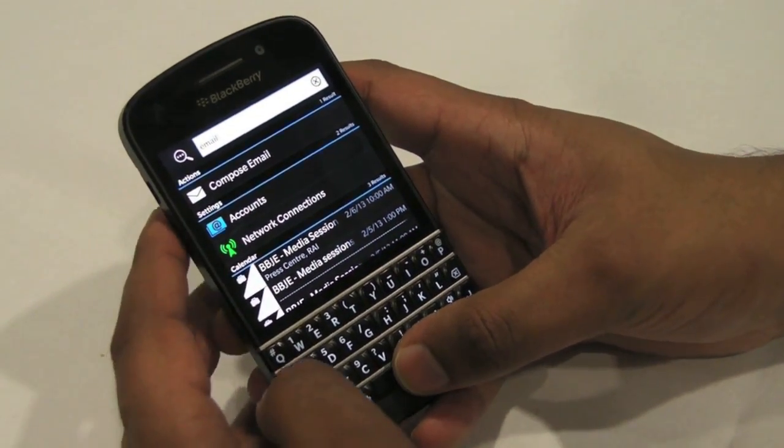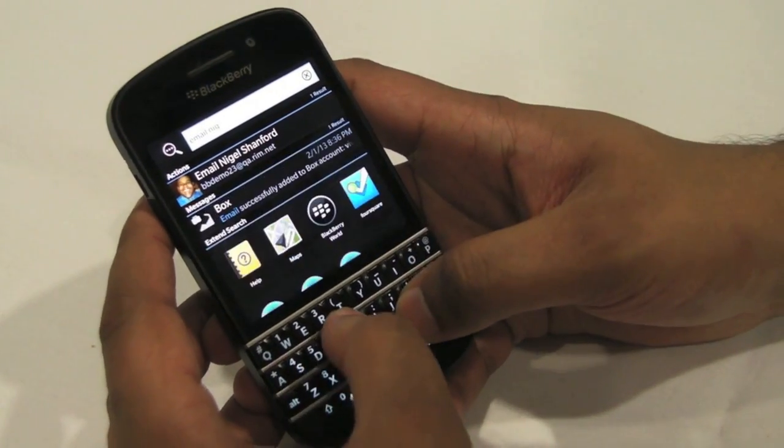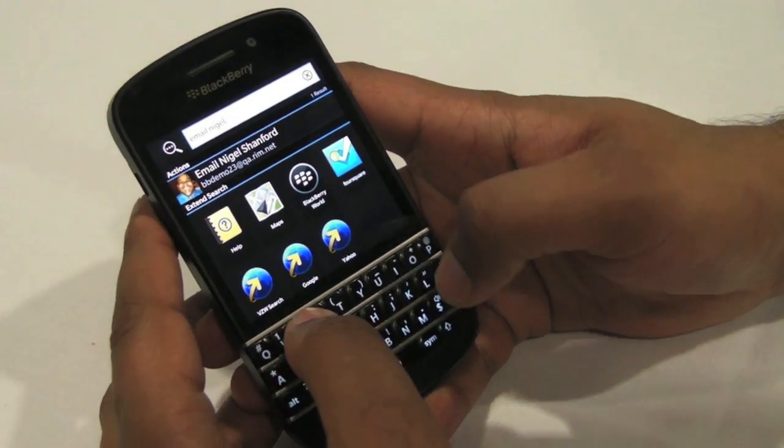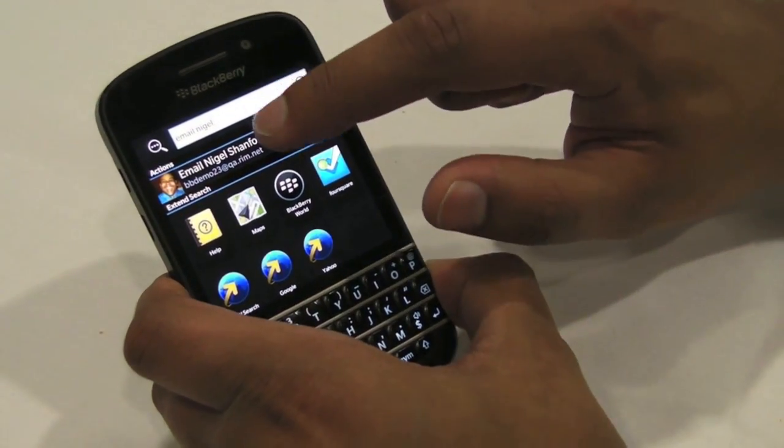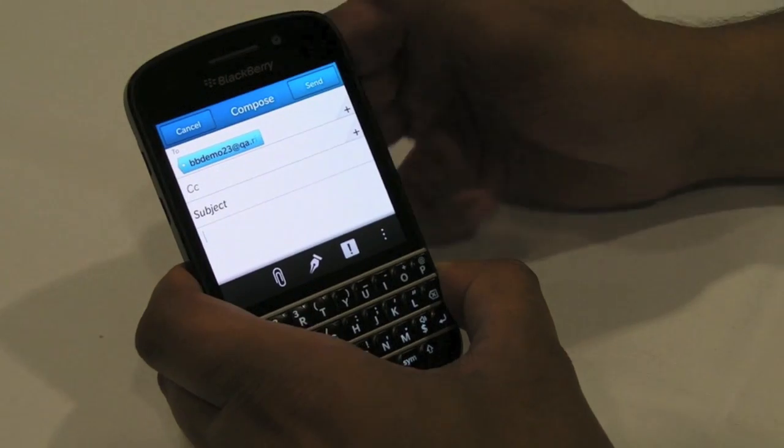So the minute I've typed that keyword, I then type who I actually want to action that with. And you'll notice that it's now narrowed it down to, in this case, Nigel. I select Nigel, and the email's ready to go.